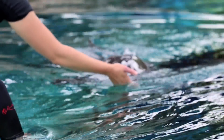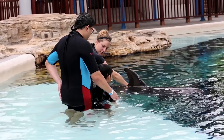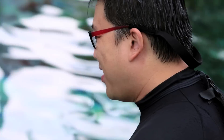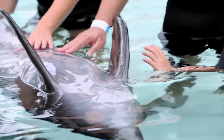We learnt about the anatomy of the dolphins, and one interesting tip I learnt was that the dorsal fin of the dolphin is unique to each dolphin, much like our fingerprints. No dorsal fin is the same, and that was an eye-opener for me. The trainer also shared about the various ongoing conservation aspects that Dolphin Island is involved in.